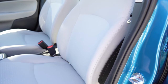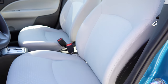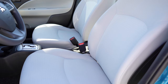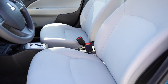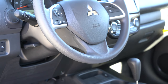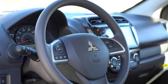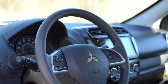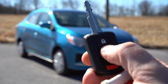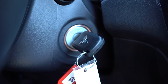Front seats are manually adjustable cloth on all trim levels. The SE gets a driver's armrest and heated front seats. Seat comfort is not the best due to limited adjustability, but you should get by. The steering wheel is tilt but not telescoping, leather-wrapped on the Black Edition and SE, with red stitching on the Black Edition. The key has a Mitsubishi logo and lock/unlock buttons; push-button start is SE-only.